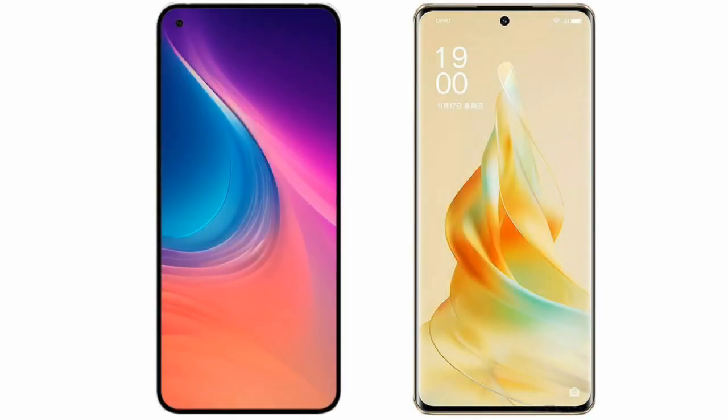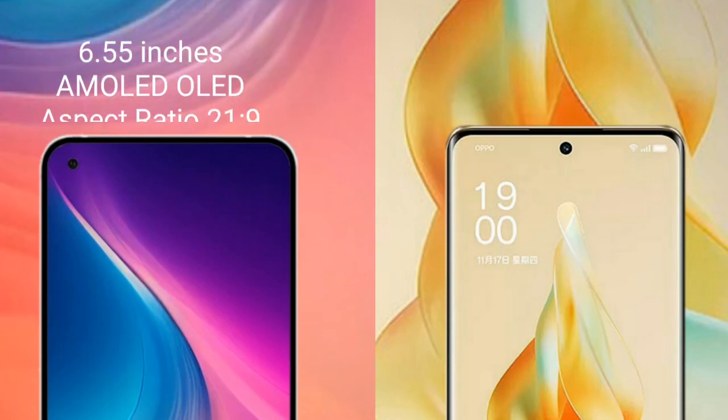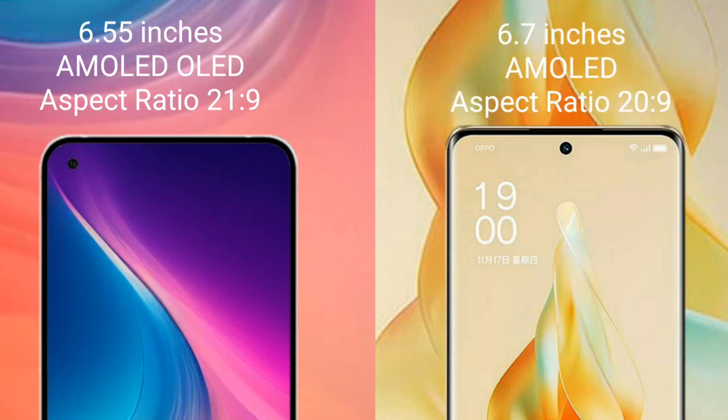I will compare the new Nothing Phone 2 with the Oppo Reno 9 Pro. Nothing Phone 2 comes with a 6.55-inch AMOLED display and an aspect ratio of 21:9. Oppo Reno 9 Pro comes with a 6.7-inch AMOLED display and an aspect ratio of 20:9.